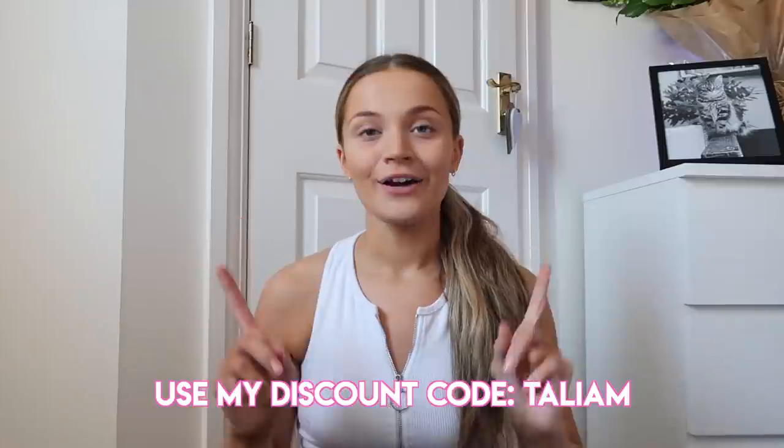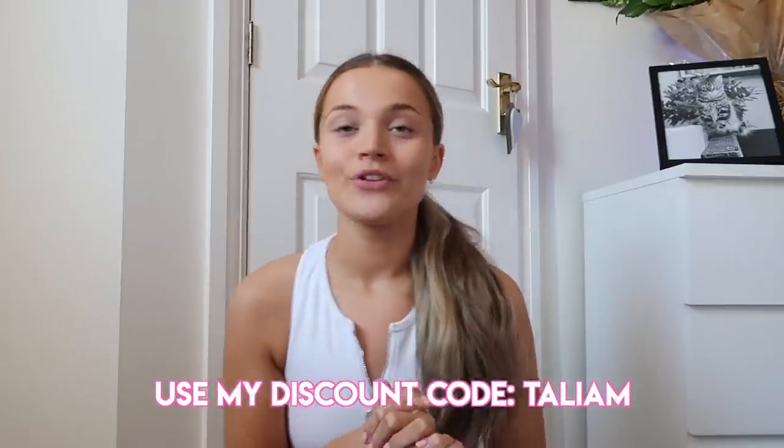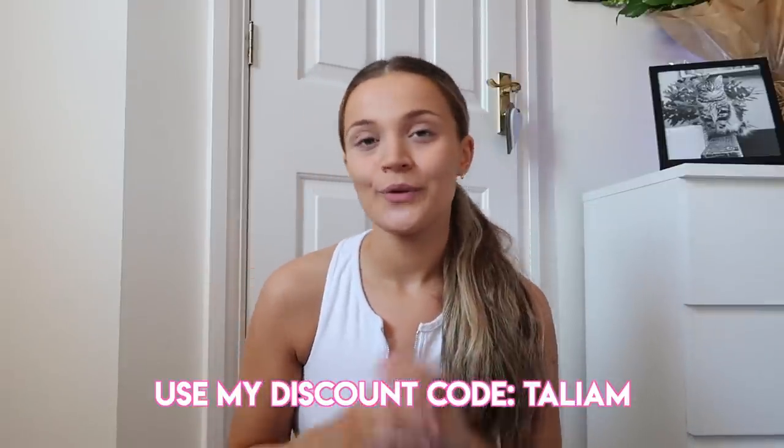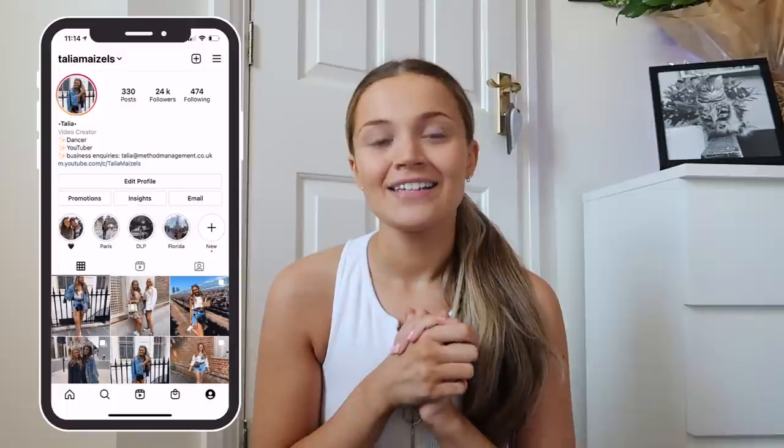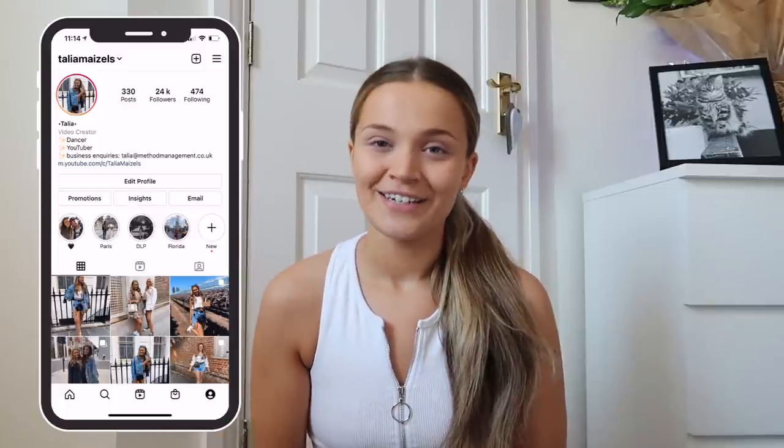Hi everyone, welcome back to my channel and welcome back to another video. For today's video I have got the cutest Boohoo autumn haul for you guys. I also have a discount code for you guys if you want to go and shop Boohoo, so I'll leave it on screen now. This video is kindly sponsored by Boohoo, so a massive shout out to them. It's going to be a try-on haul and I'm also going to talk you guys through the pieces, so let's just get into it.